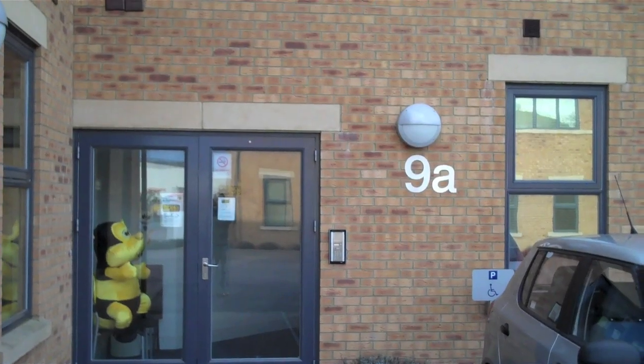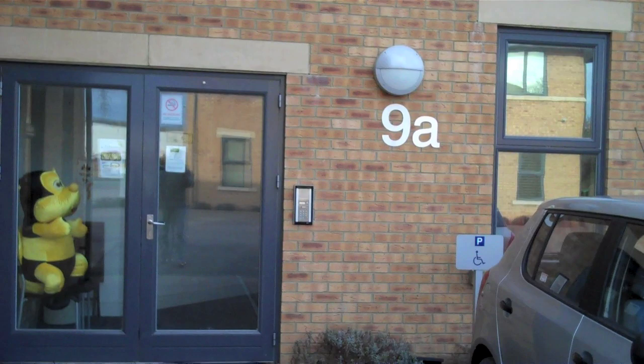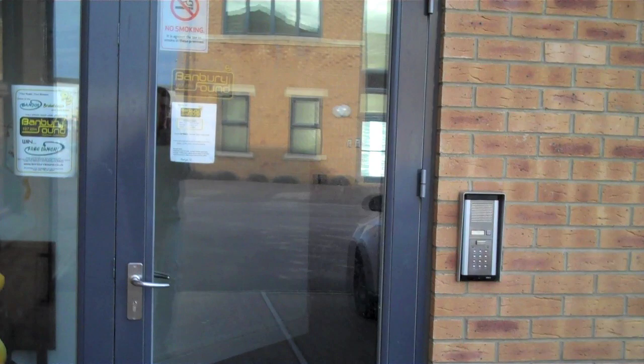Hello everybody, this is Ian Timms from Banbury Sound. Sunday morning, I'll show you a bit of an insight into what happens every Sunday morning at Banbury Sound. Let's go inside.